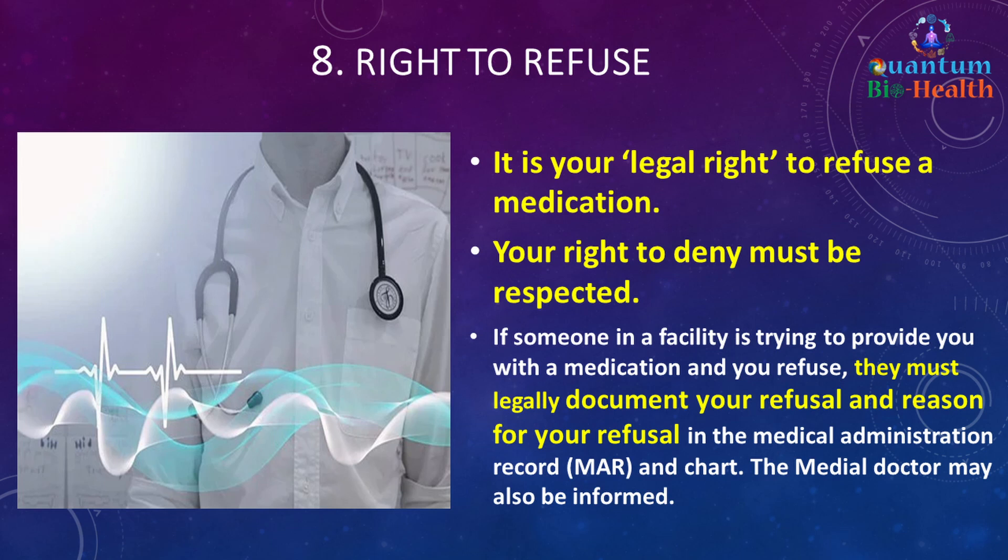Number eight is the right to refuse. It is your legal right to refuse a medication and your right to deny must be respected. If someone in a facility tries to give you a medication and you refuse, they must legally document your refusal and the reason in the medication administration record (MAR) and chart. The medical doctor may also be informed.